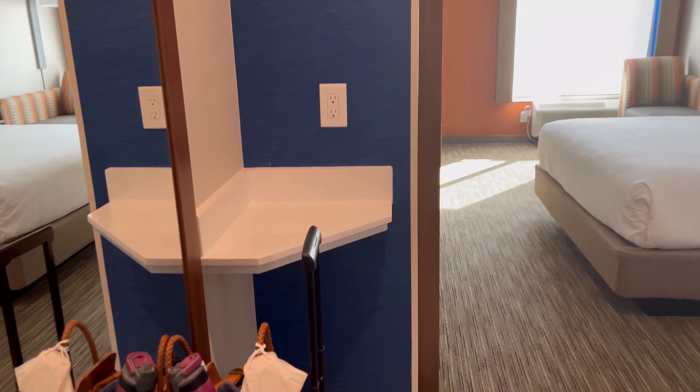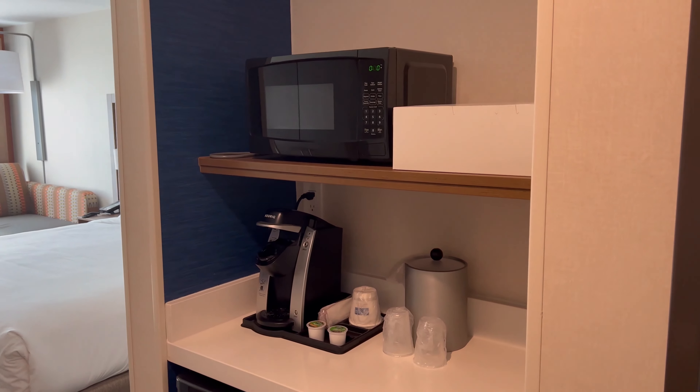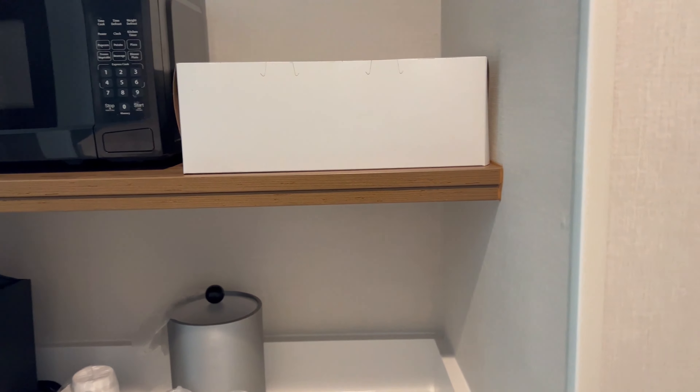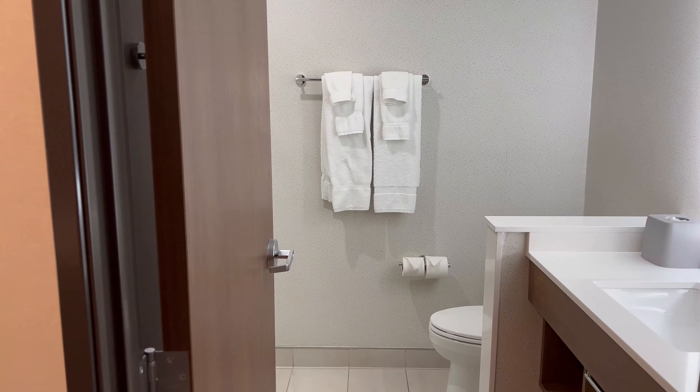We are here in Chatsworth, California, which is the northern part of LA, Los Angeles. We just got in, so I'm not going to show my face because I look crazy. We are here at the Holiday Inn Express, an IHG hotel — I'll put the exact name of the hotel in the description box.